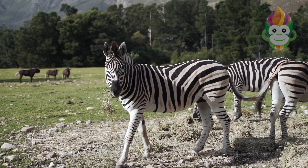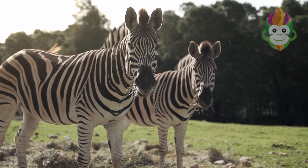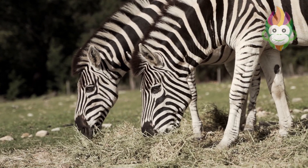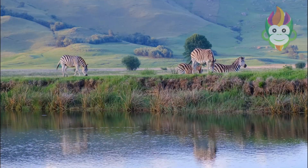Zebras are incredibly social animals, and their social structures are both fascinating and functional. They often gather in groups, or harems, consisting of a dominant male, several females, and their young. Living in these tight-knit communities provides them with protection against predators.